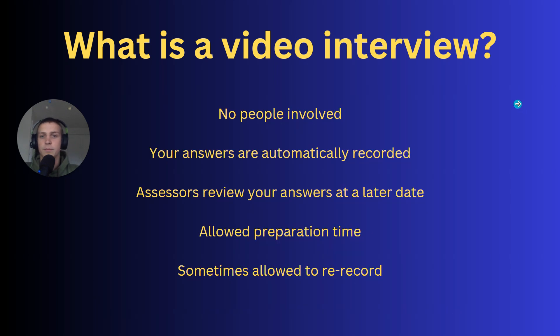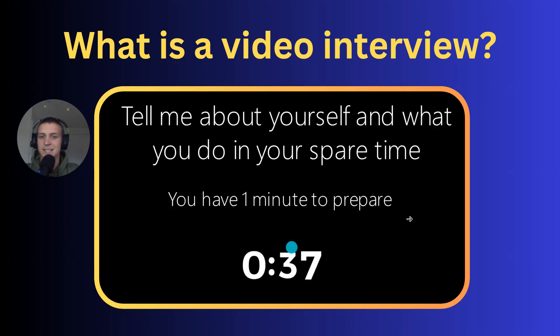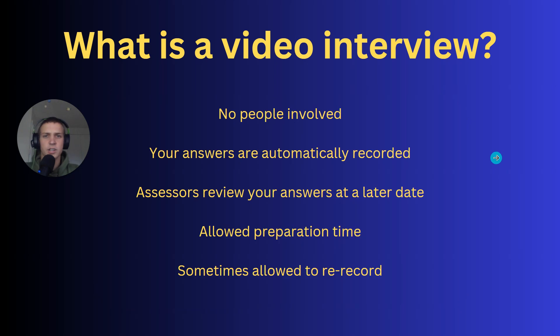This is different from a normal interview because no people are involved. The answers are just automatically recorded. You go onto the software, it does the countdown automatically, gives you the questions, and records your webcam during the answer section. If it's a three-minute answer, when the three minutes starts it will just start recording you. The assessors basically go through and review everyone's answers at a later date.